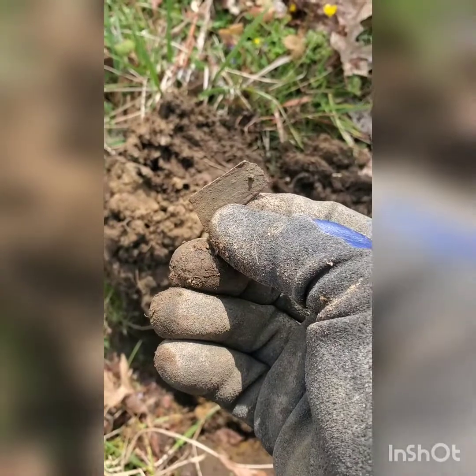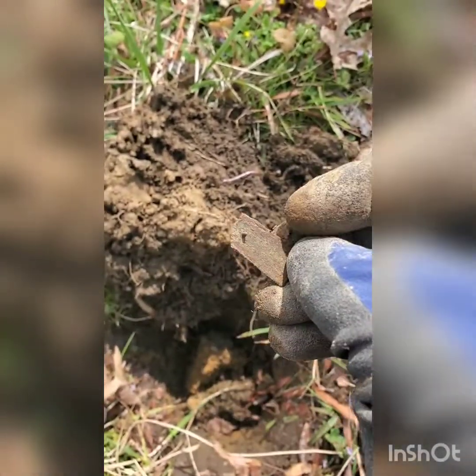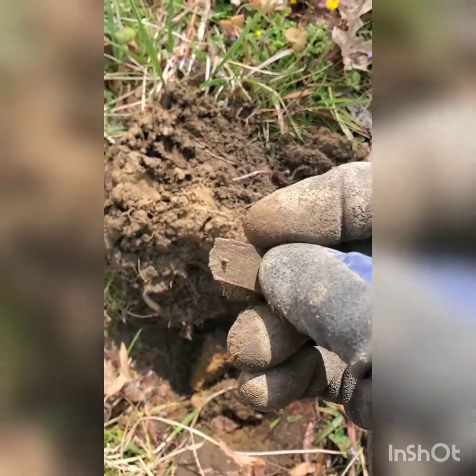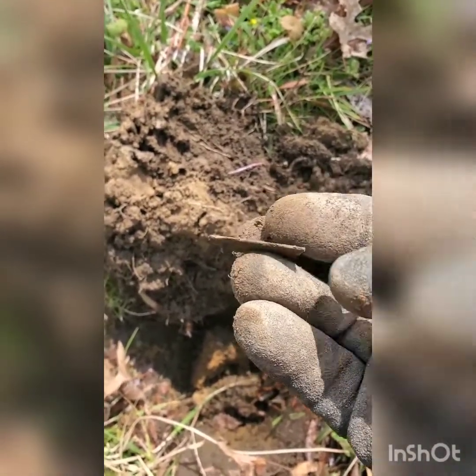Got the first decent little signal — a thin piece of brass with a little pin in it. It almost looks like it's part of a handle to a knife, a pocket knife. Not sure, but something cool.